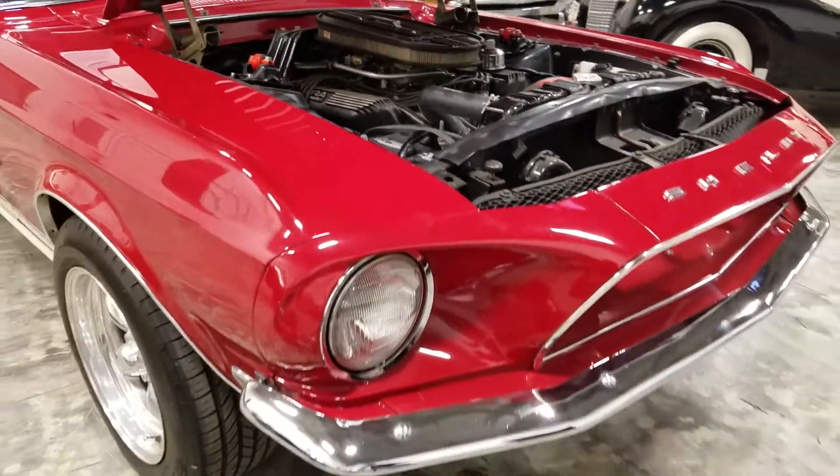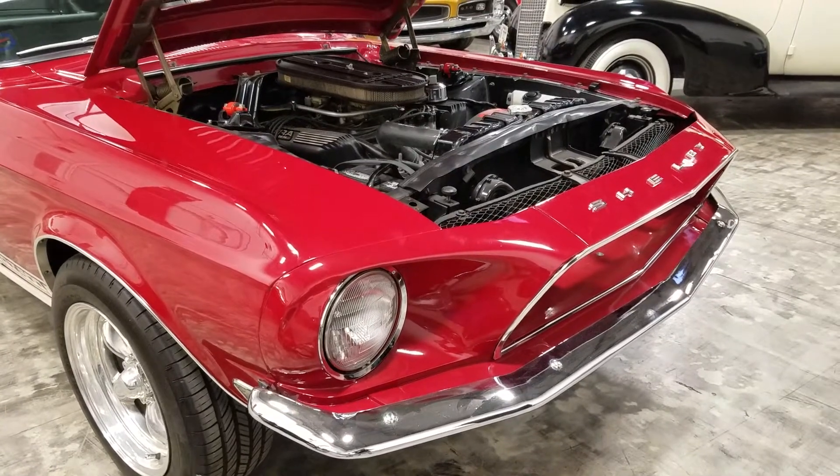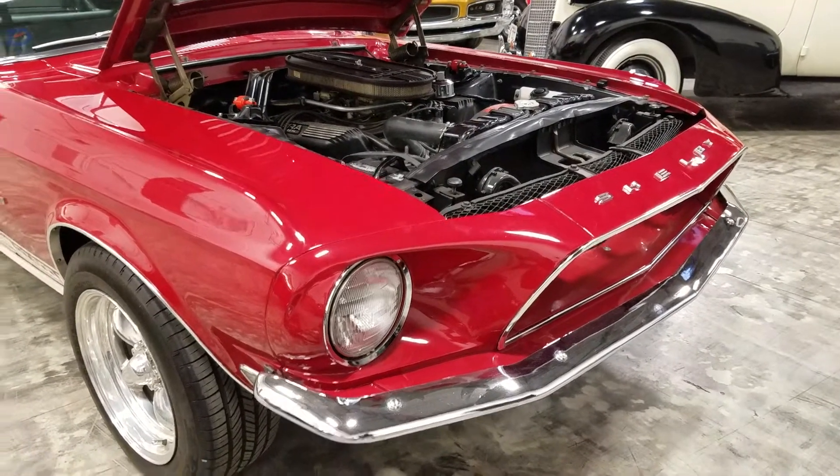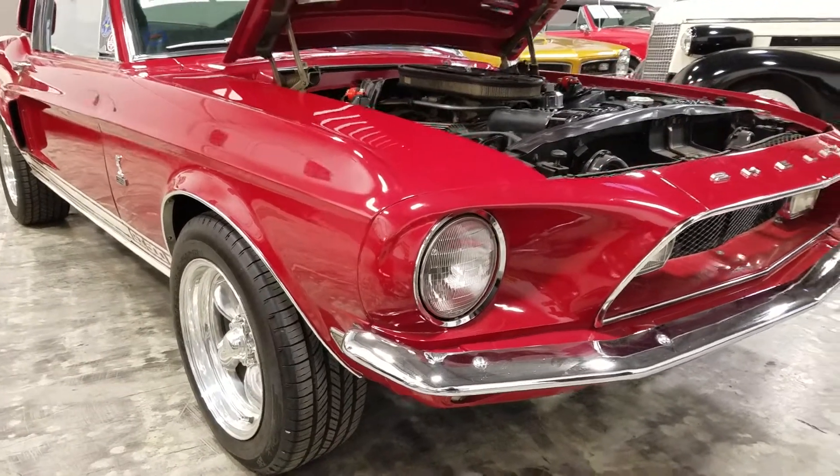All right, thanks for hanging out today. I looks like I lost my white balance a little bit — there we go. We'll be running some numbers on this car to verify its authenticity. Otherwise, a good-looking '68 Shelby GT500. Thanks for hanging out.